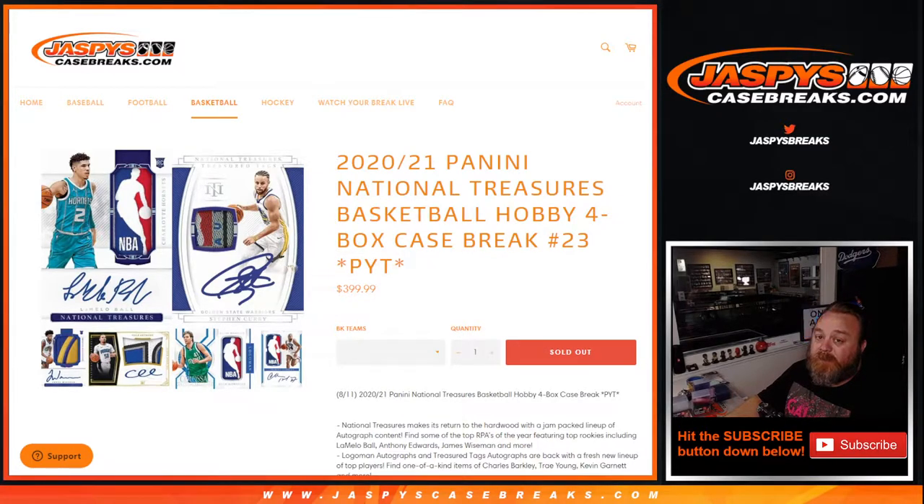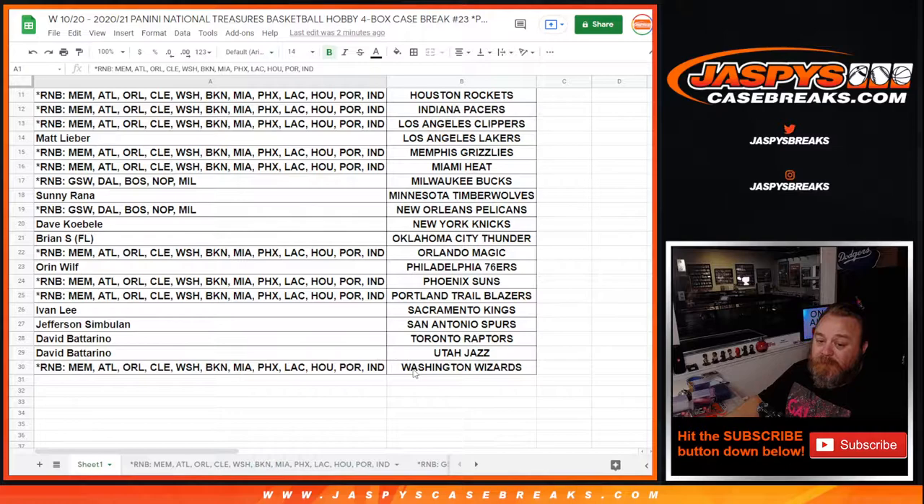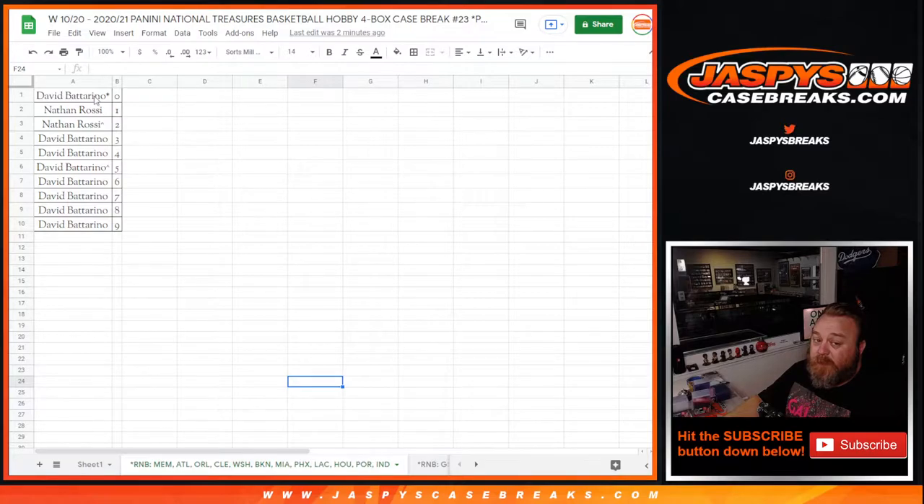Here is a list of everybody that got in. Thank you guys very much. There's the Hawks, that's in a random number block, and the Wizards in that same random number block. So there are two different random number blocks on this — one from Memphis down to the Indianapolis Pacers, lots of teams, and then there's a five-team random number block from Golden State to Milwaukee. Thanks to everybody for getting in on those.